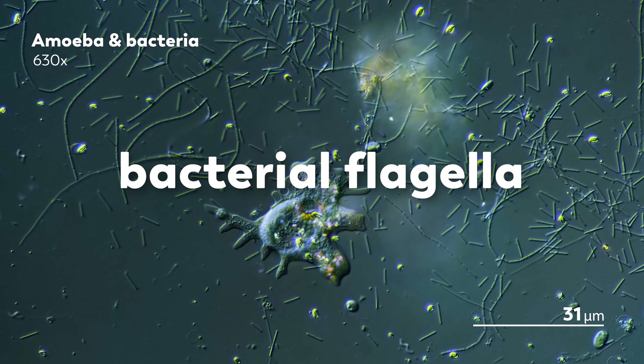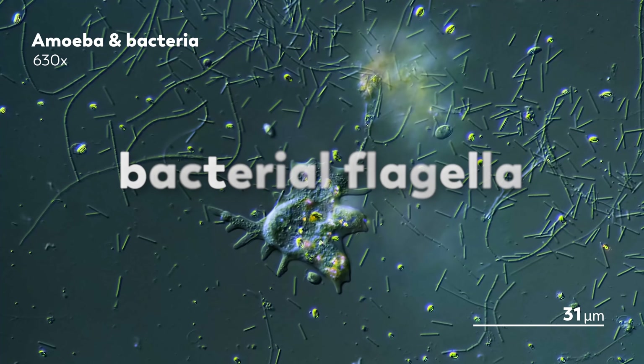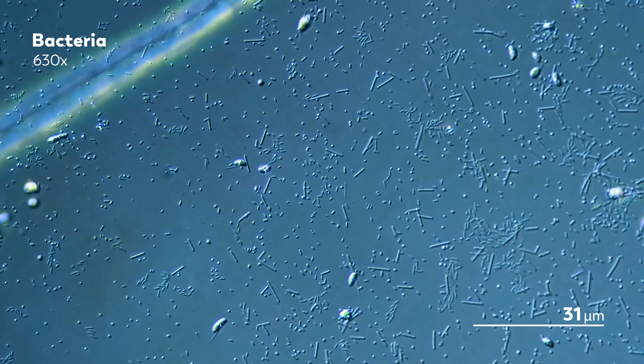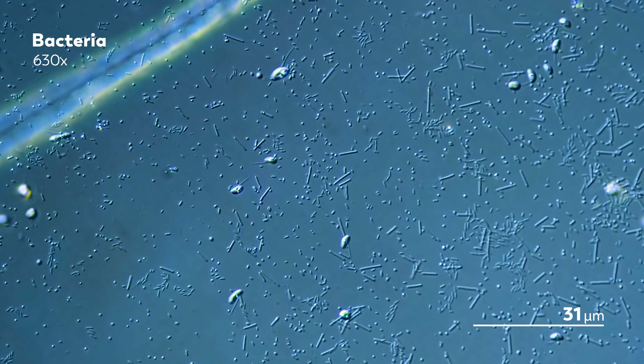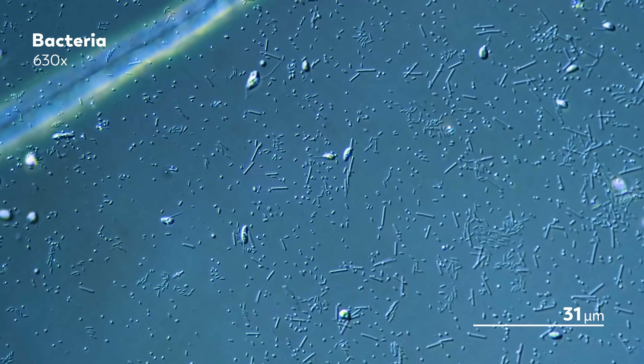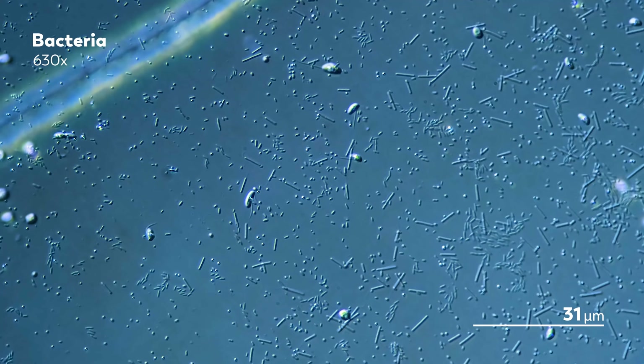We have been wanting to talk about bacterial flagella for a while, but it's been tough because they're just small and they're difficult to make out in our footage. Fortunately, with a lot of patience and magnification, we have finally been able to spot them for the first time in our microcosmos journey.